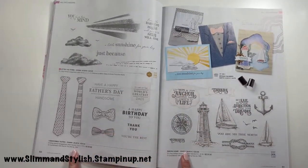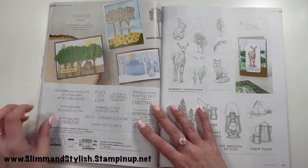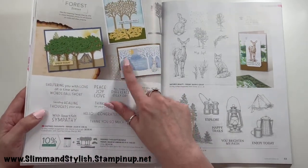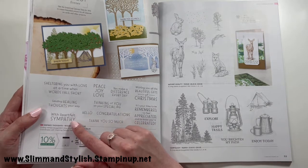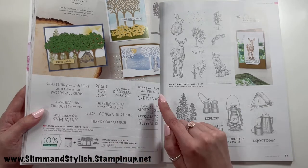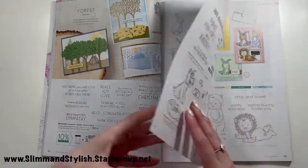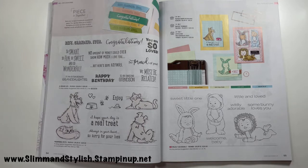Handsomely Suited and Sailing Home are carrying over. After the Storm is here — not a Halsey set. Inspired Thoughts has gorgeous sentiments with a lovely die set featuring tree pieces — great for a Christmas card. Sentiments include 'sheltering you with love,' 'at a time when words fall short,' 'sending healing thoughts your way,' 'with heartfelt sympathy,' 'peace,' 'joy,' 'love,' 'you make a difference every day,' and 'wishing you all the beautiful gifts of Christmas.' Nature's Beauty and Campology are carrying over.